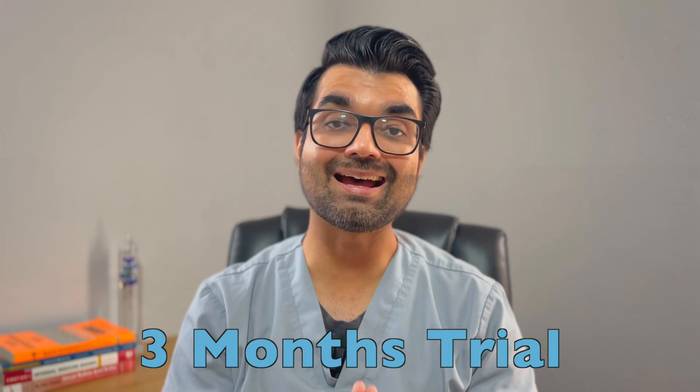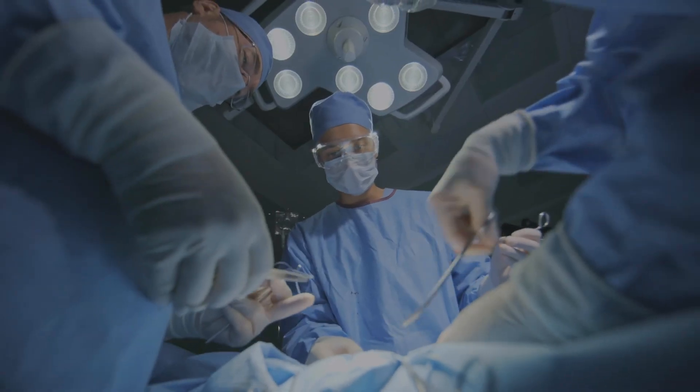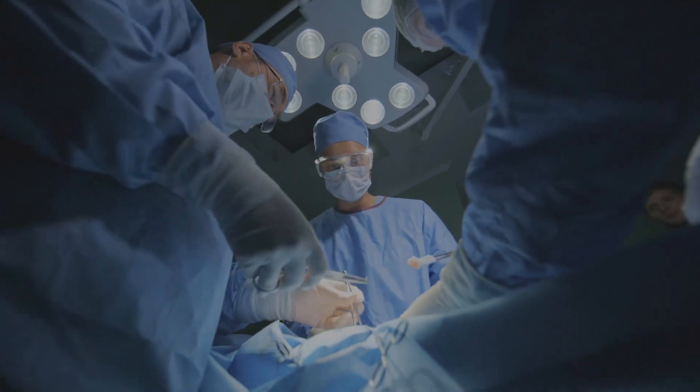As a last resort, if nothing else works and symptoms continue to impact daily life, surgery is an option. Doctors typically recommend at least three months of trials with other treatments before considering surgery. There are many types of surgeries available, such as tissue removal, tissue shrinkage, and jaw repositioning.